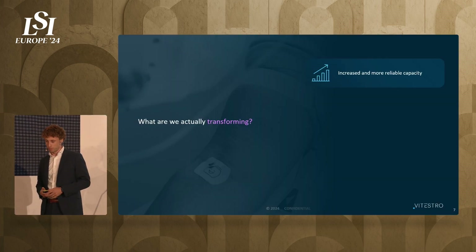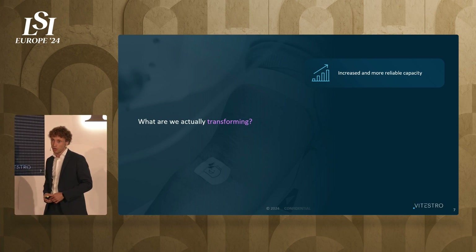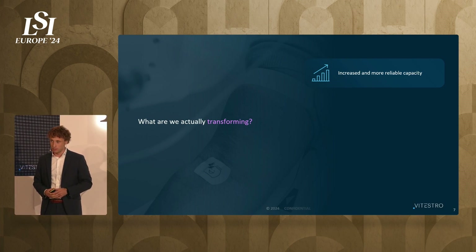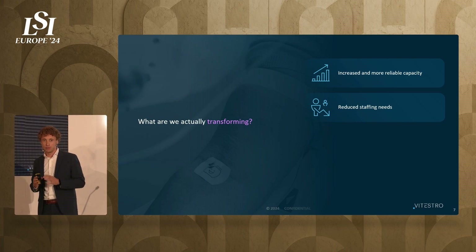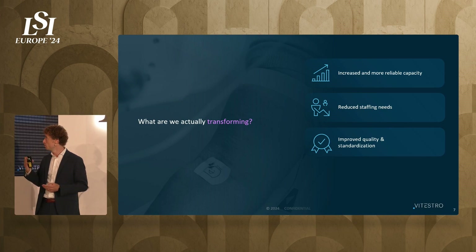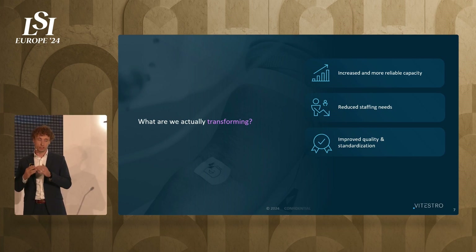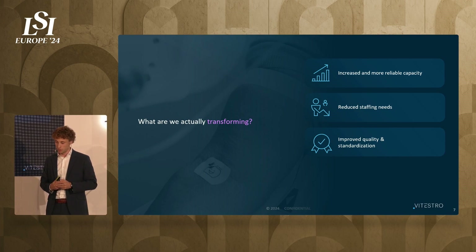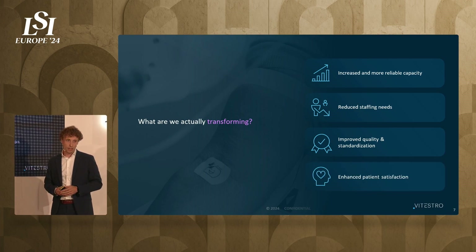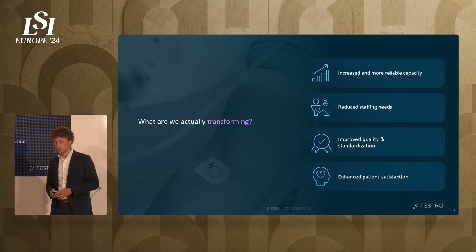Where are we in this transformation, and what are we transforming? First, we will increase capacity and also increase the reliability of that capacity — if a phlebotomist is ill, it results in long waiting lines, but that's not the case with our device. Second, we reduce staff shortages, as one person can supervise several devices at the same time. Third, we improve quality and increase standardization — our hemolysis rates are significantly lower than with manual blood draws. Fourth, we enhance patient satisfaction, which I'll support with clinical data shortly.